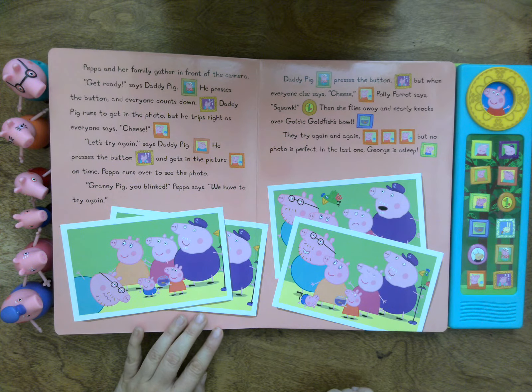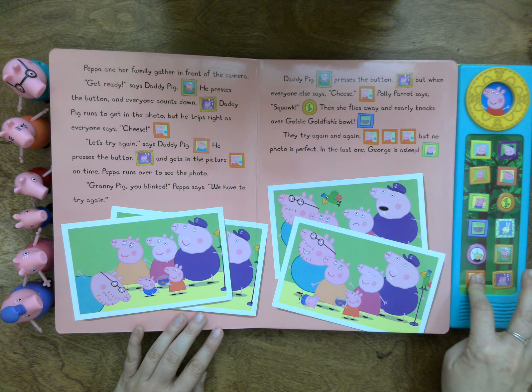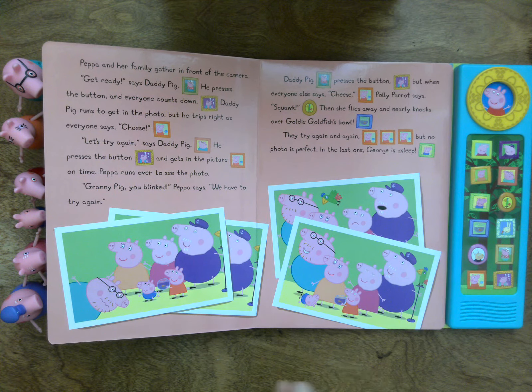They try again and again. Cheese! But no photo is perfect. In the last one, George is asleep.